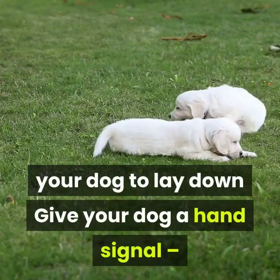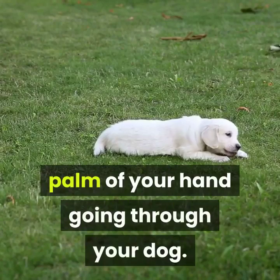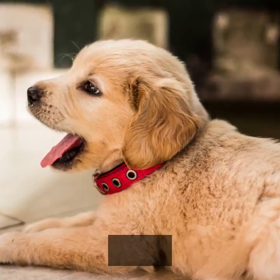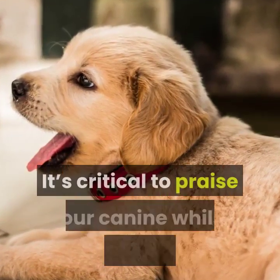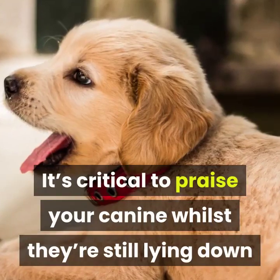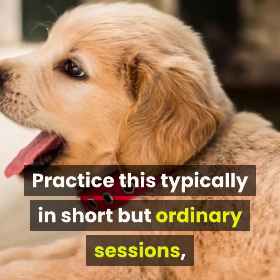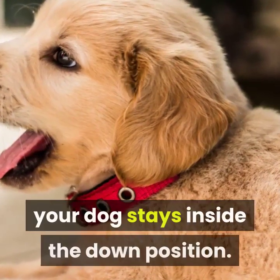Training your puppy to stay in six easy steps. Ask your dog to lay down. Give your dog a hand signal — for instance, a stop signal with the palm of your hand facing your dog. Instead of giving your dog the treat right away, wait a few seconds. Say 'stay,' and then praise. It's critical to praise your dog while they're still lying down, and not after they've gotten back up. Practice this regularly in short but consistent sessions, gradually increasing the length of time your dog stays in the down position.